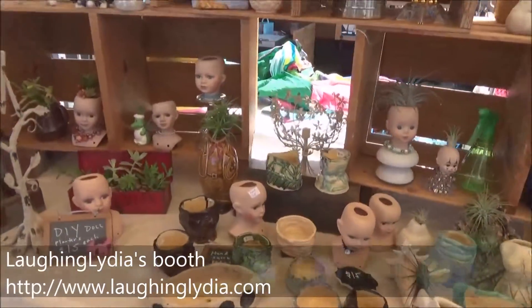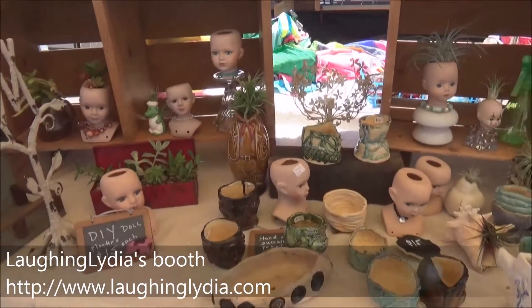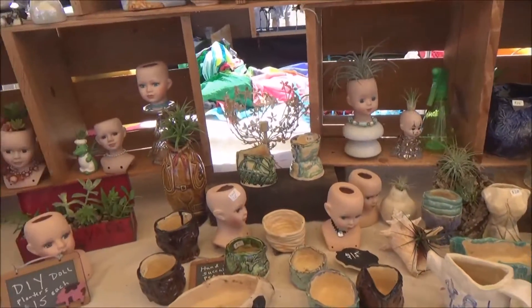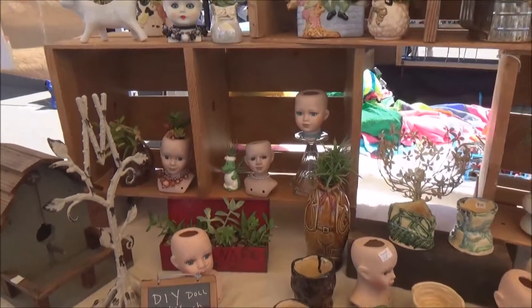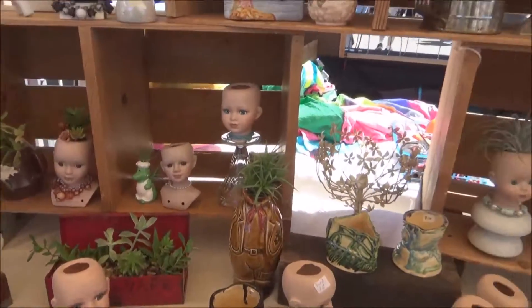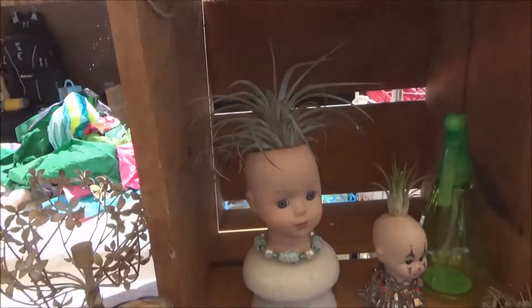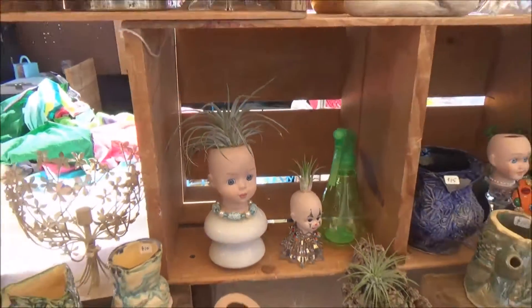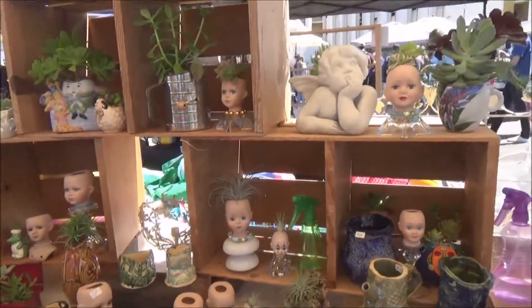So we are here at Lydia's booth — the first booth we stopped at. You guys know that I have mentioned before how many porcelain dolls I have at home and how my grandmother always wants to get rid of them. But I'm saying we could turn them into a project. So if we ever get tired of them, maybe this is where they'll end up.